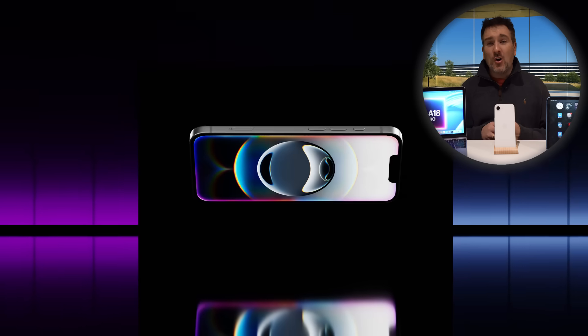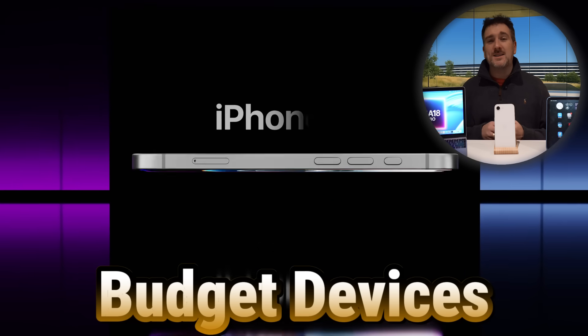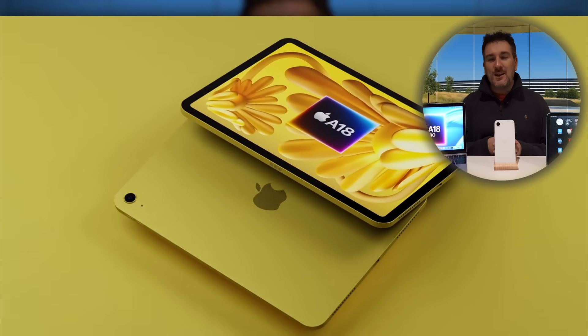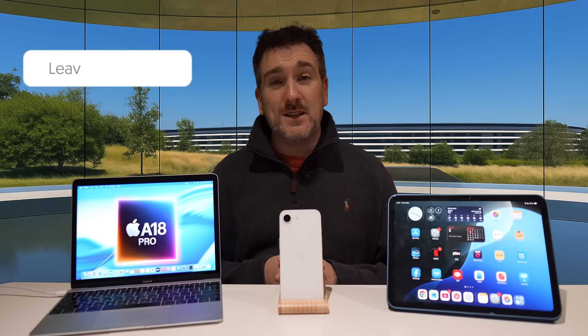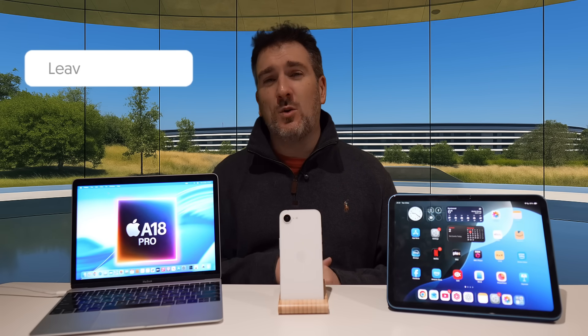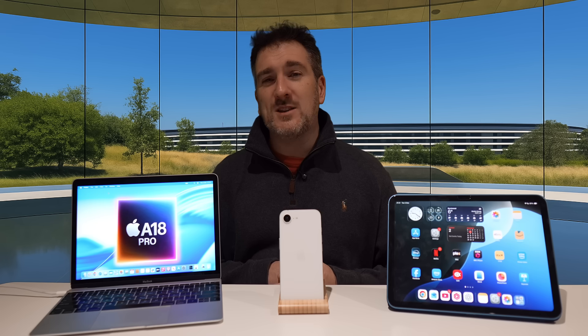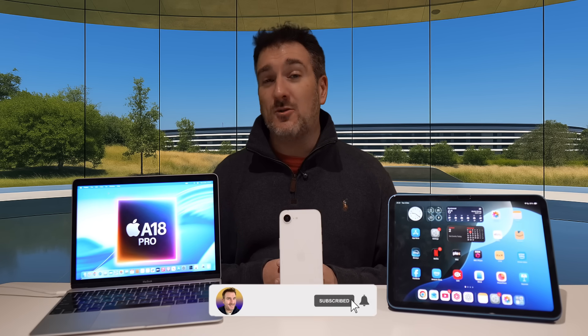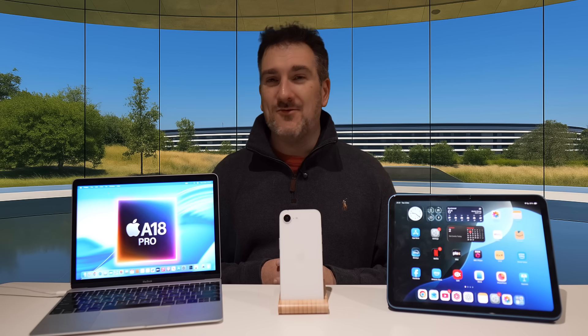That's the latest on the new budget devices coming in 2026. Are you excited for them? Are you going to get any of them? Let me know in the comments below. If you enjoyed the video, please press the like button. For the latest Apple news, reviews, and comparisons, make sure you subscribe and hit the notification bell. Until next time, take care, bye bye.